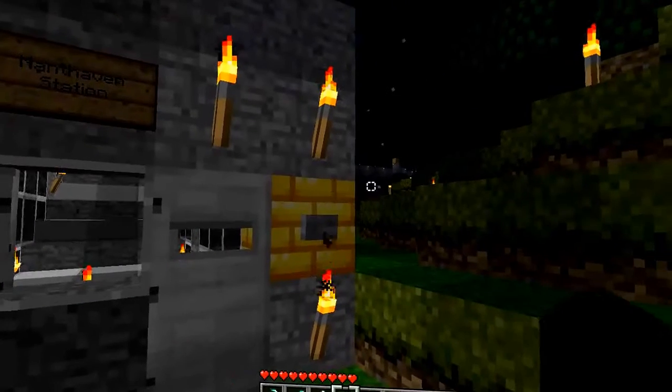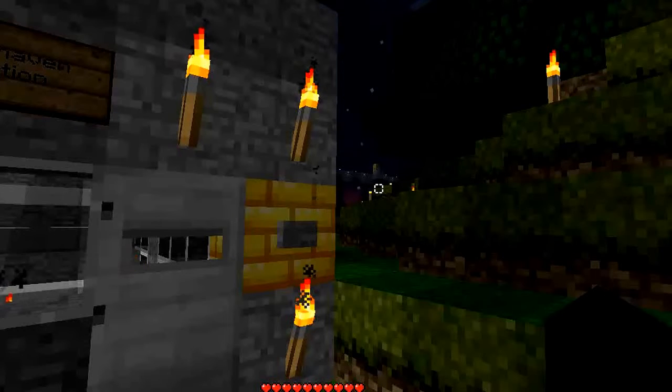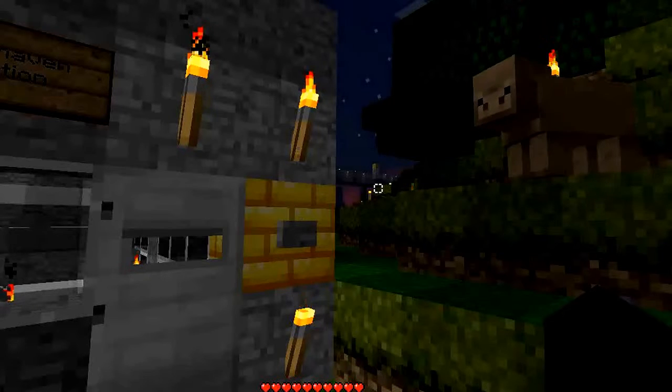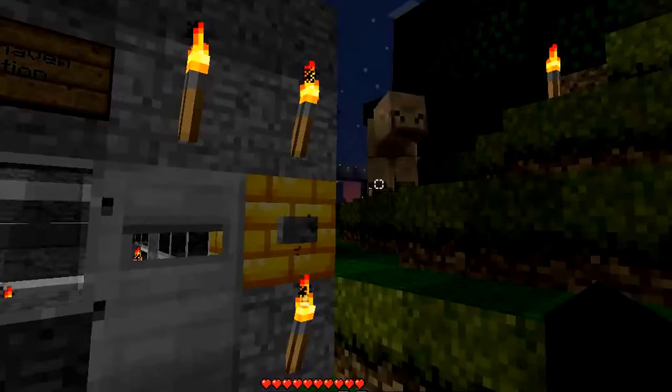Today we're going to take an eastbound train down the rest of the line until we reach the other end at Cactusville Station. There are 10 stations on the line in total, so if you want to figure out where we are during the course of this video, I suggest you take a look at the maps I've linked to in the Reddit post.